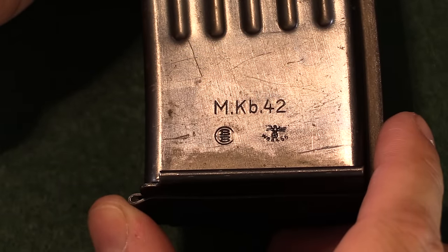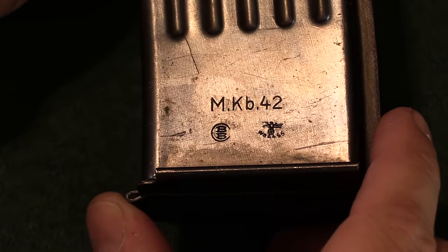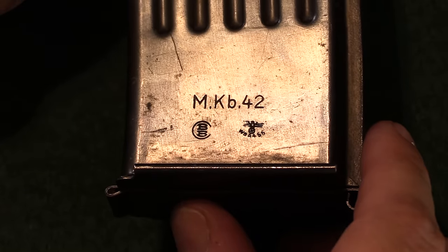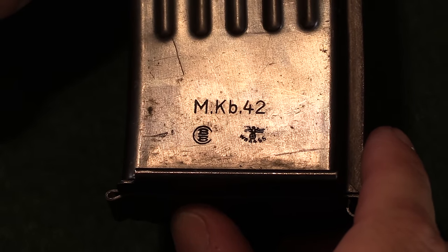You can see the magazine markings here: MKB 42. You will also find Haenel MKB 42 magazines that were made for their original early open bolt guns, which do not have the hold-open feature.